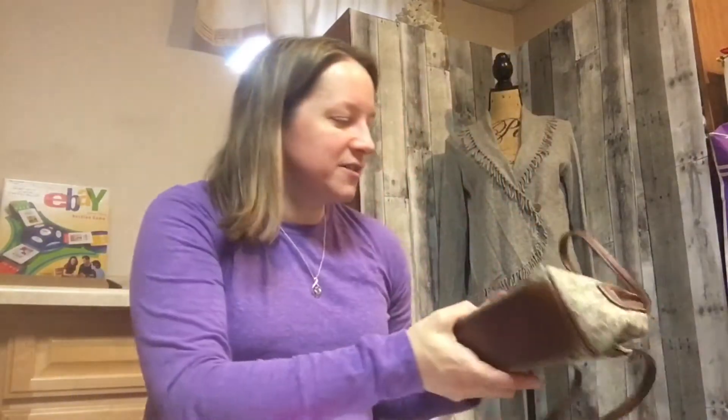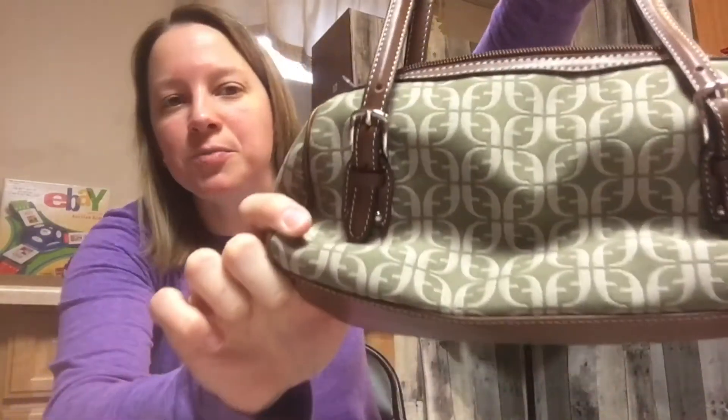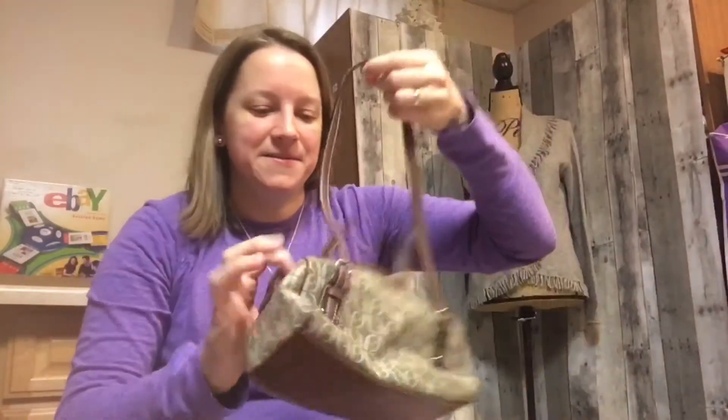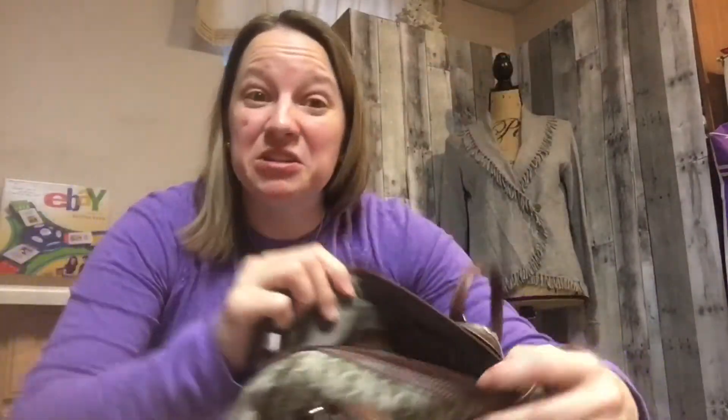Sorry if you hear my children in the background — Kyla and Lily are playing. This next item caught my eye because of the brand: it's a Fossil purse with the F initials on it. It was very clean, almost like new. This purse was originally five dollars and I got it for two dollars and fifty cents. I'm hoping to sell it for twenty dollars.